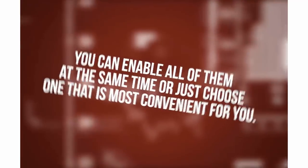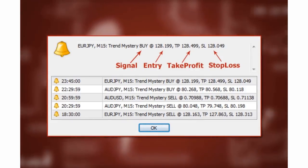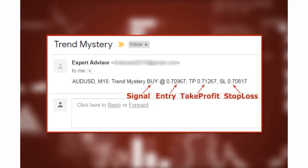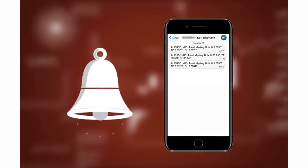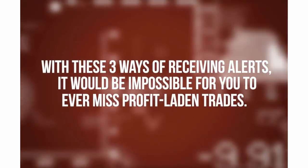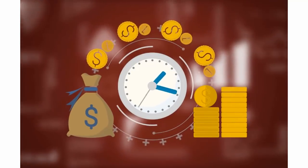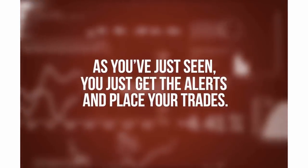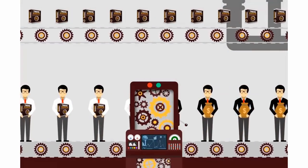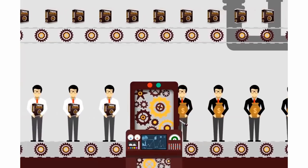To make sure you never miss a trade, you can choose to be informed about every new signal in three ways, and you can enable all of them at the same time or just choose one. The first is a pop-up alert with sound on the MT4 platform. The second is instant email notification which will send alerts to your email. The third is push notification which will send alerts to your phone, letting you bring up your mobile trading platform to place trades right away. Trend Mystery works 24 hours a day, five days a week, to hand you profitable trades on a platter — it will only stop if you turn it off.